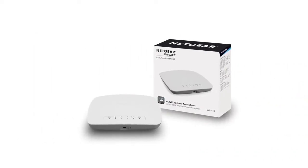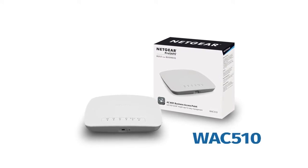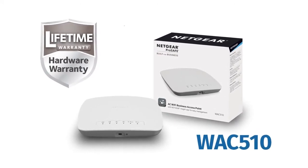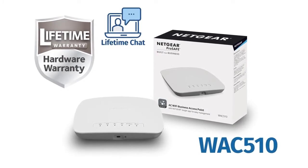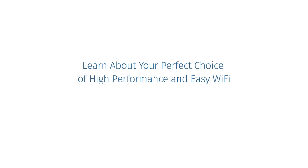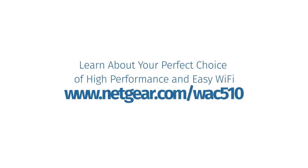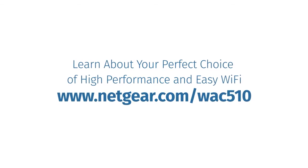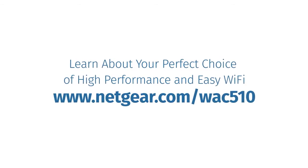And for a full, worry-free experience, WAC510 comes with lifetime limited warranty plus 24-7 chat support. Learn more about your perfect choice of high-performance and easy Wi-Fi at www.netgear.com/WAC510.